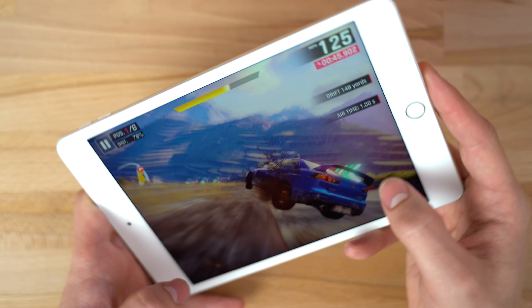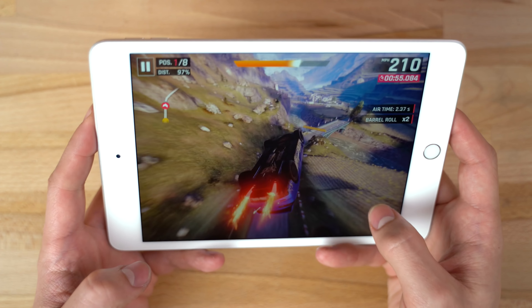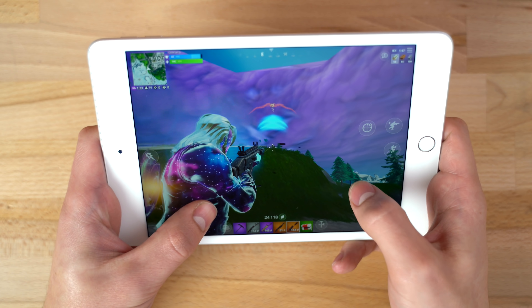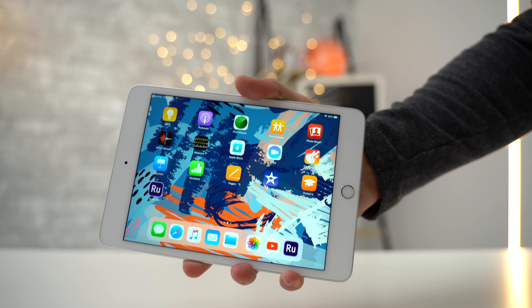So from those three graphically demanding games, we can see that the extra power of the iPad Pro isn't really being used compared to the iPad Mini 5. And until we get some new and very graphically demanding games on iOS, there won't be much of a difference in gaming. That's why I'm calling the iPad Mini 5 the best gaming tablet in 2019, and for only $400.